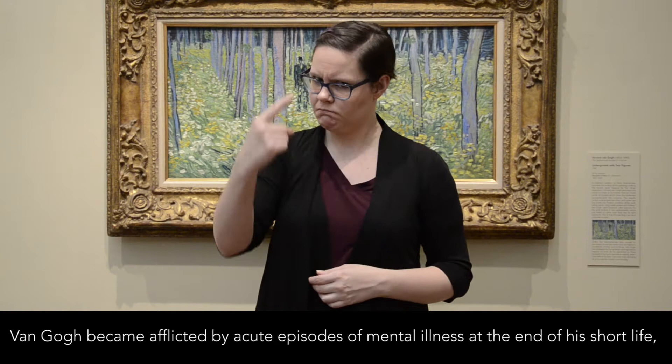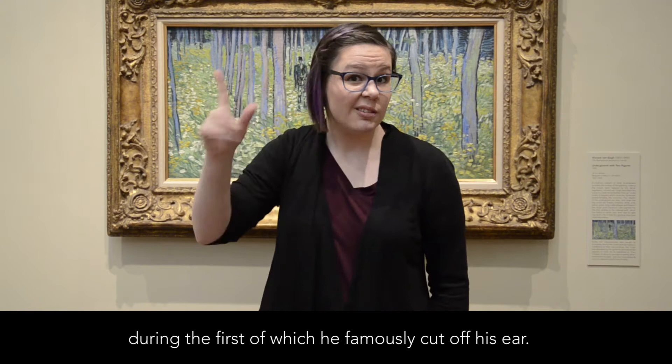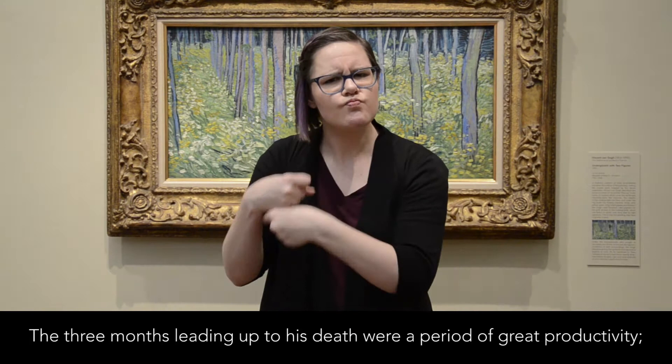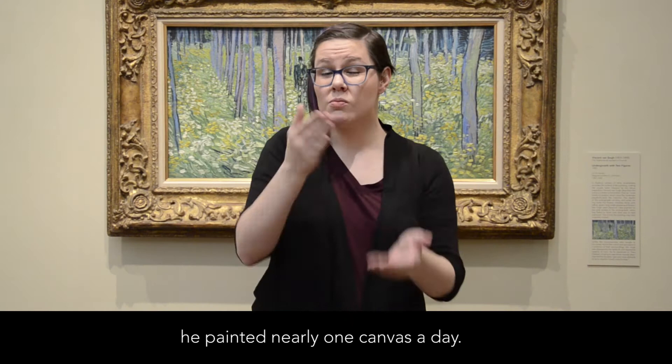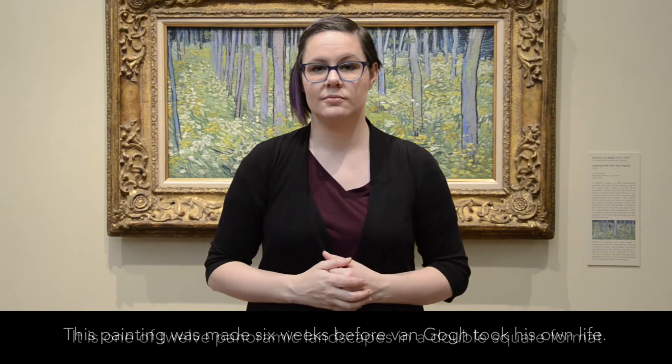Van Gogh became afflicted by acute episodes of mental illness at the end of his short life, during the first of which he famously cut off his ear. The three months leading up to his death were a period of great productivity — he painted nearly one canvas a day. This painting was made six weeks before van Gogh took his own life.